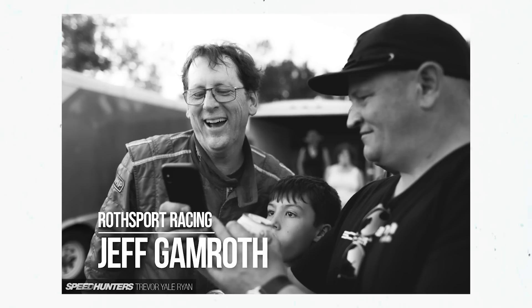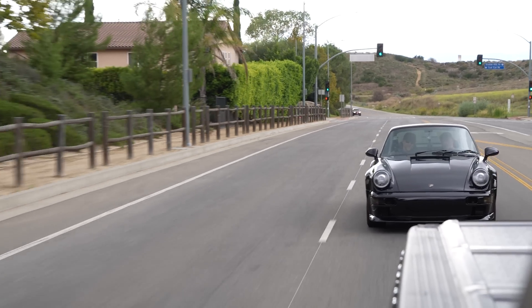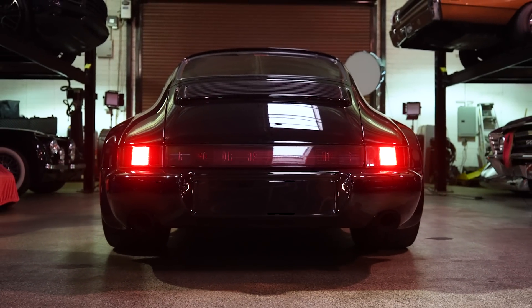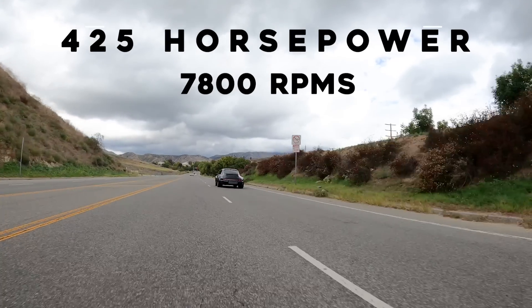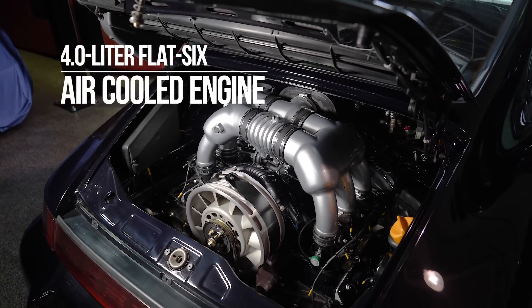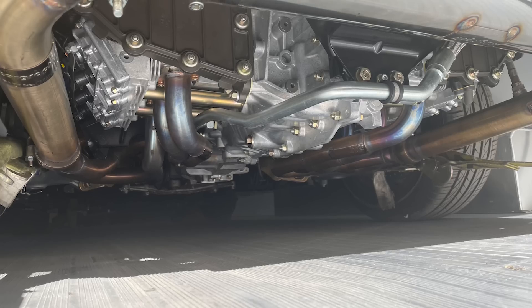The engine is built by Jeff Gamroth at Rothsport. It's a 4.0-liter, still air-cooled, non-turbo — Alan was very specific about not wanting the big intercooler wing. It makes about 425 horsepower at just about 8,000 RPM. Stock, this car would have had just under 300 horsepower. There's no heater because it's a California car, so they got rid of all the heater components.